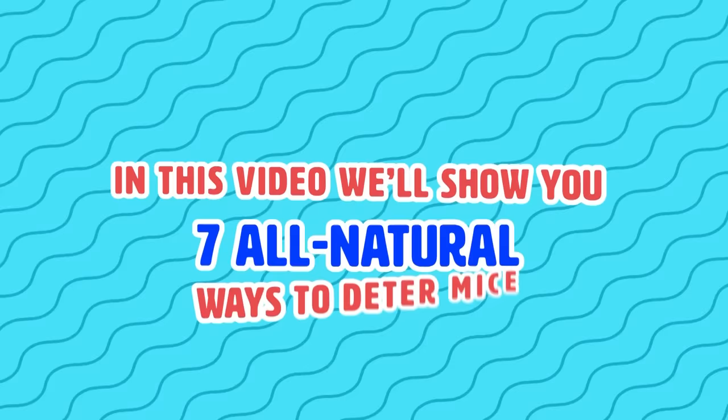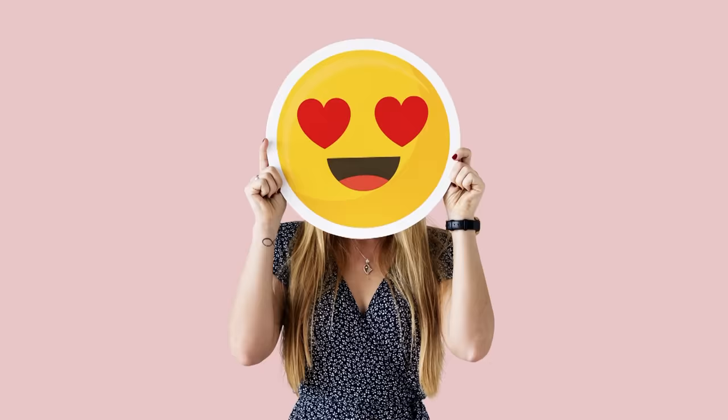In this video, we'll show you 7 all natural ways to deter mice. You will love the great ways you can keep those annoying critters outside of your home during the long winter months.